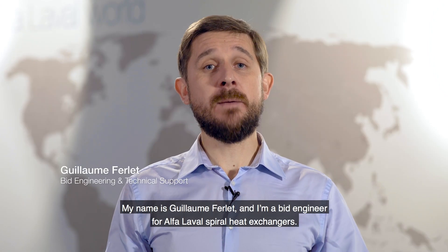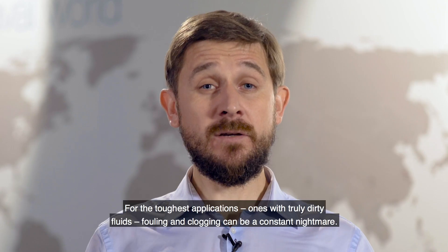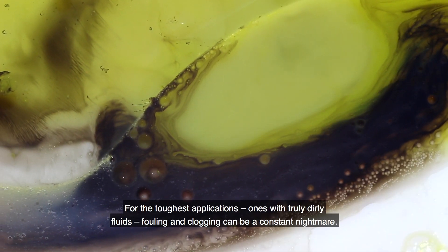My name is Guillaume Ferlet and I am lead engineer for Alpha Laval Spiral heat exchanger. For the toughest applications, one with truly dirty fluids, fouling and clogging can be a constant nightmare.